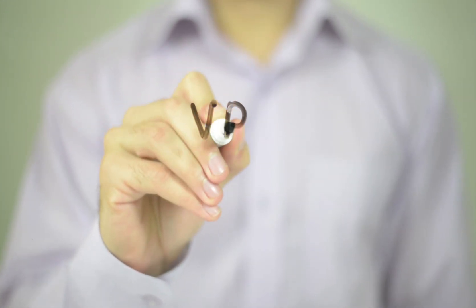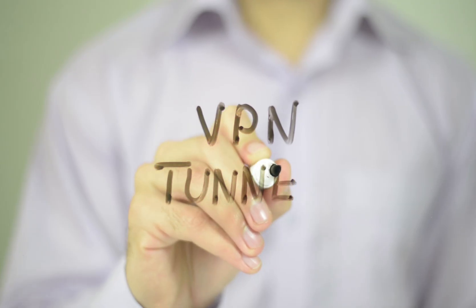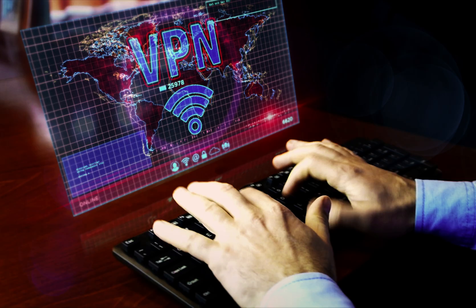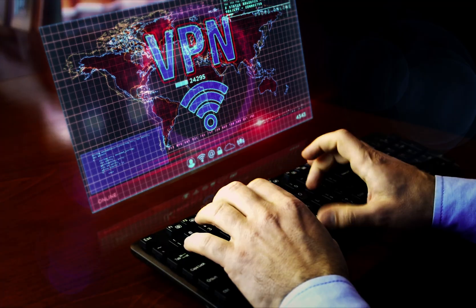If you're looking for the best VPN in Pakistan, you've come to the right place. In today's video, I'll show you the best services that will take care of your privacy, unblock foreign websites, and provide lightning-fast speeds.